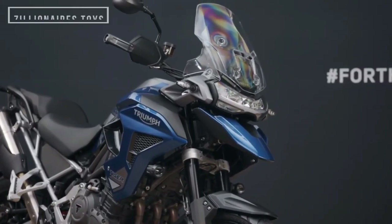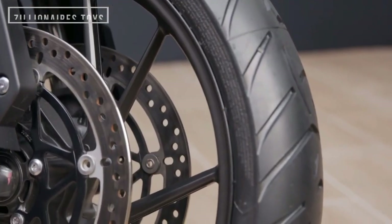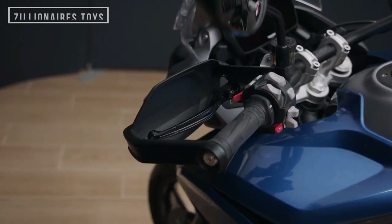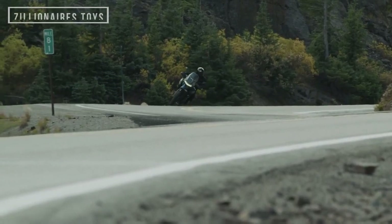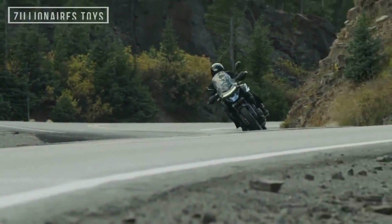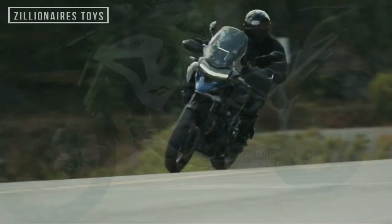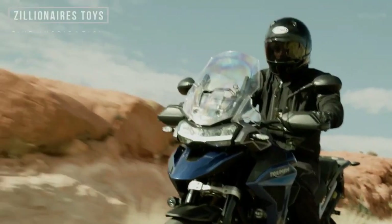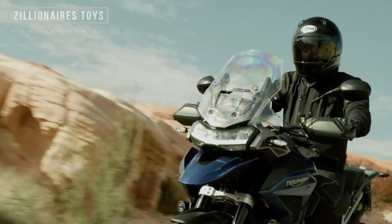Other features included in the GT Pro package are Brembo-style calipers, Triumph shift assist, heated grips, cruise control, hill hold, adaptive cornering lighting, and LED auxiliary lights. With the My Triumph connectivity system, the Tiger 1200 family is an excellent choice for any rider.